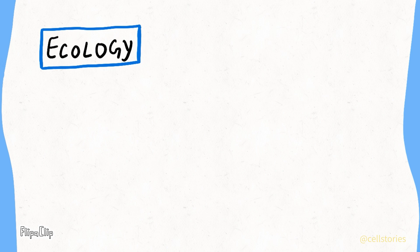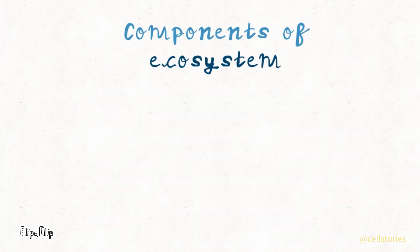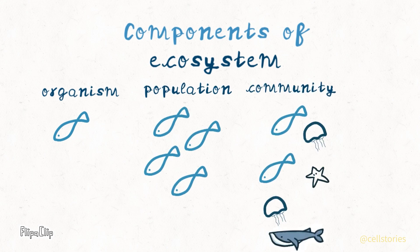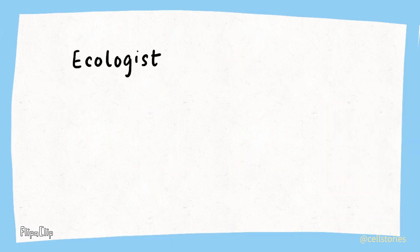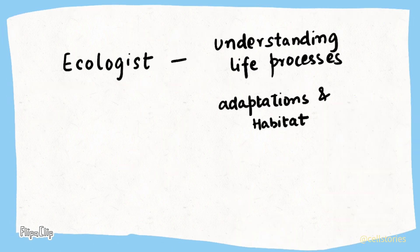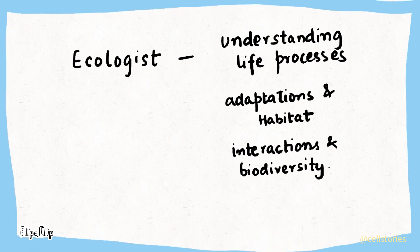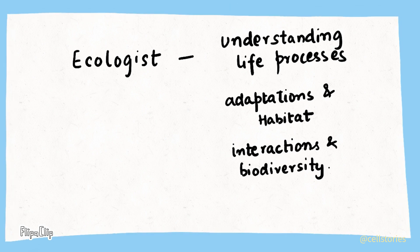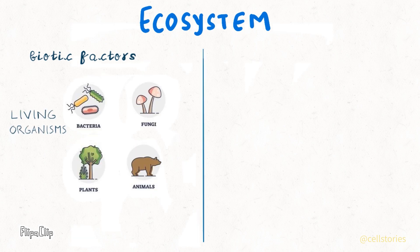Last but not least, let's explore ecology, the study of how living things interact with each other and their surroundings. The components include the organism, its population, the community in which it resides and the entire ecosystem. Ecologists dive into the ecosystem by understanding life processes, adaptations and habitat of living organisms and how they interact with each other to form a biodiversity.